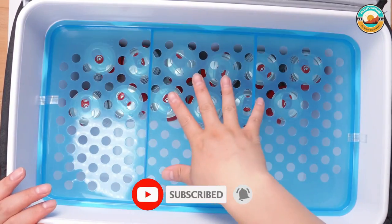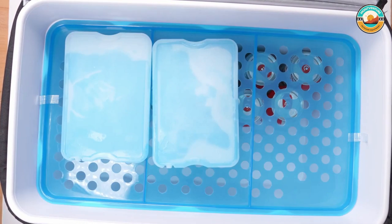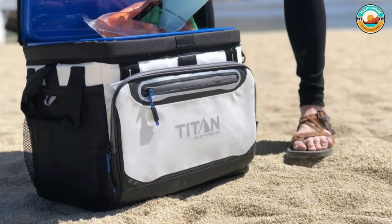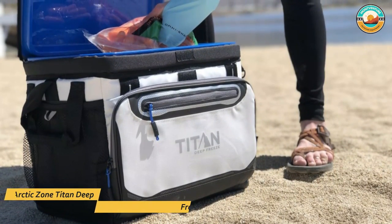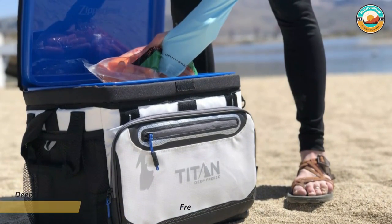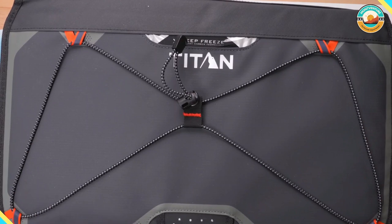This cooler features an adjustable backsaver shoulder strap with an anti-slip shoulder pad that centers weight to reduce muscle stress. The rugged exterior material is water and stain repellent and easy to wipe clean. It is designed for convenience and usability.